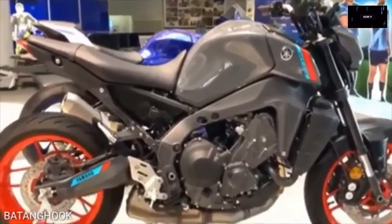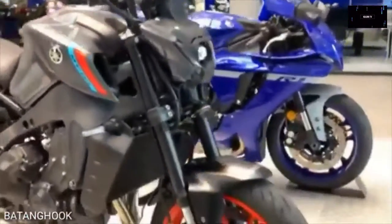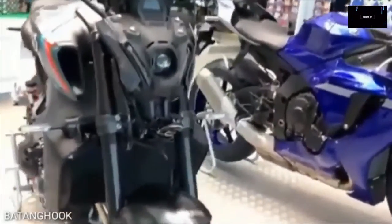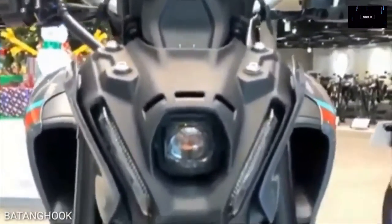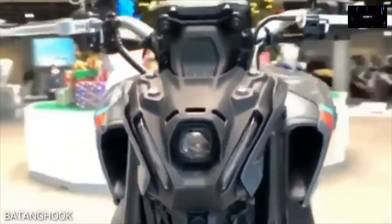Yamaha MT-09: On the opposite end of the upgrade spectrum, we find the new MT-09, a bike that received a significant number of upgrades for 2021. The most exciting upgrade on the list is the bike's new, more powerful engine. The new model year now runs on an 890cc inline triple, up from 847cc.